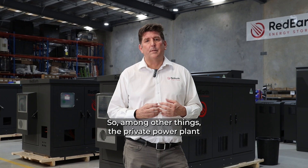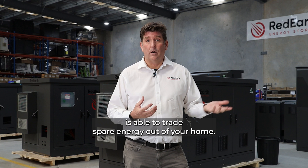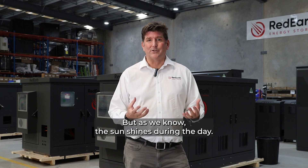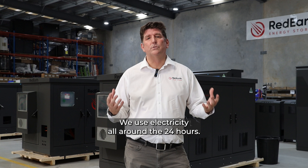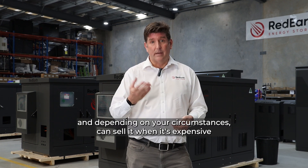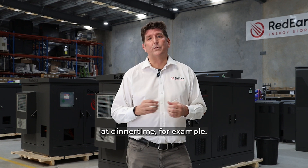Among other things, the Private Power Plant is able to trade spare energy out of your home. It will depend on how much electricity your home uses at certain times, but as we know, the sun shines during the day and that's when electricity is cheap, while we use electricity all around the 24 hours. So the idea is it accumulates electricity during the day when it's cheap, and depending on your circumstances can sell it when it's expensive — at dinner time, for example.